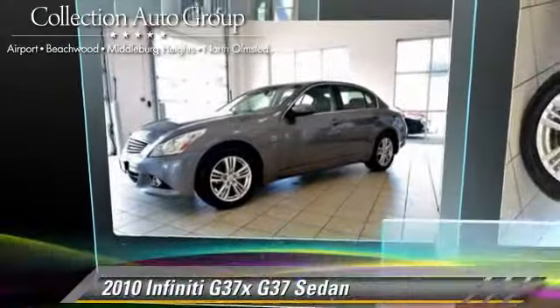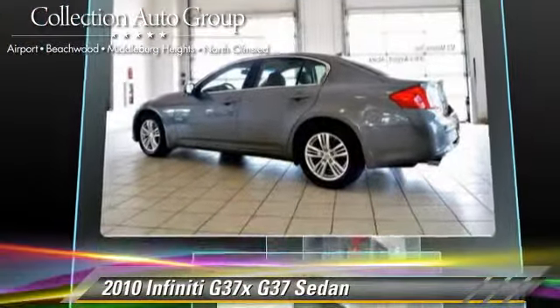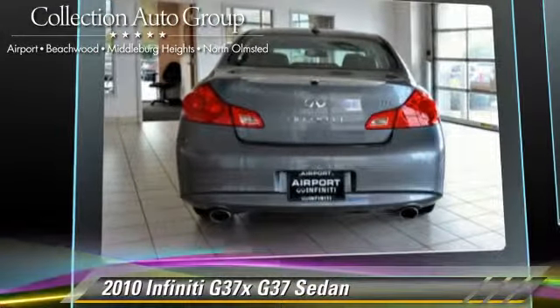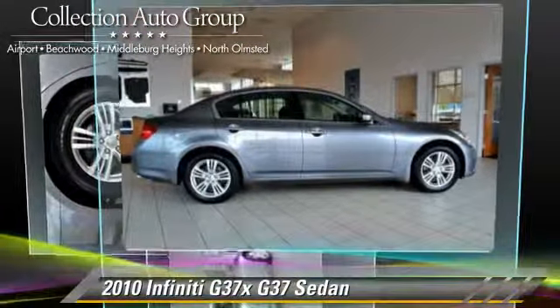The 2010 Infiniti G37, powered by a 3.7-liter V6 engine, with a 7-speed automatic transmission. This four-wheel drive sedan, with fewer than 65,000 miles on the odometer, gets up to 25 miles per gallon.